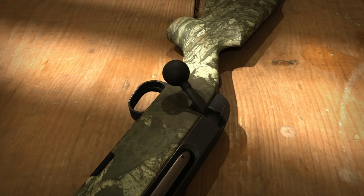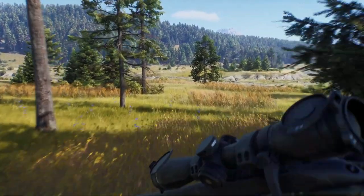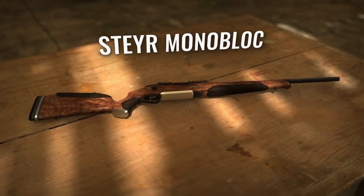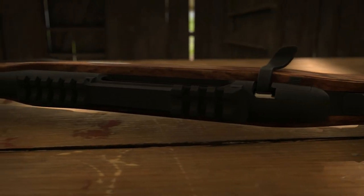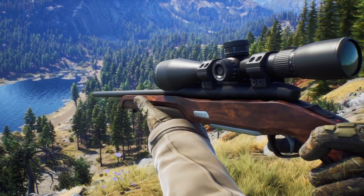We didn't get to see too much when it comes to animal variety, but to be honest, this wasn't really focused on the animals. This trailer was focused on the Steyr Arms weapons, and they look really solid. They look a lot like their real-life counterparts, and that's exactly what you want to see in a game that does have licensed products.